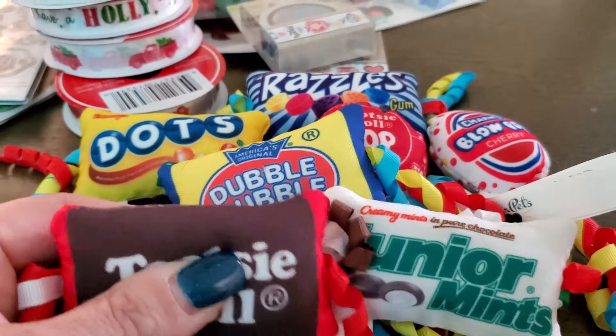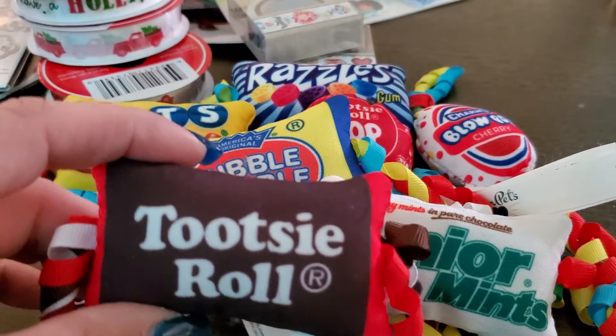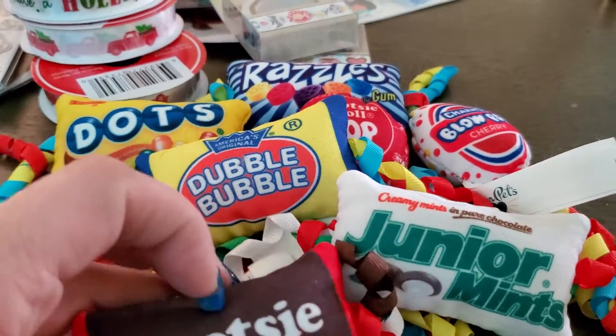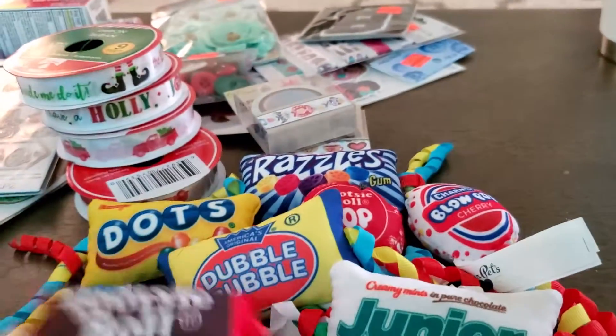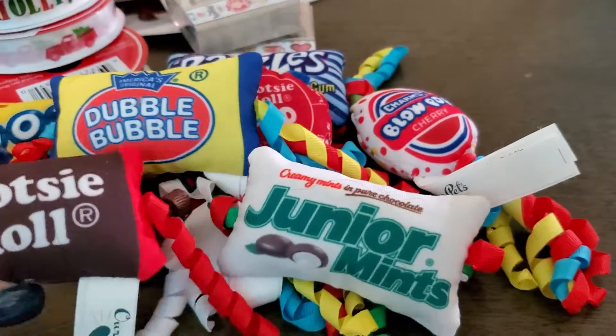I could never let Ari have these because it would just be a hot mess in five seconds. I decided I'm going to make these into ornaments — a glue gun and a little ribbon, and BAM, right on the top you've got yourself an ornament. How cute would these be on the Christmas tree?